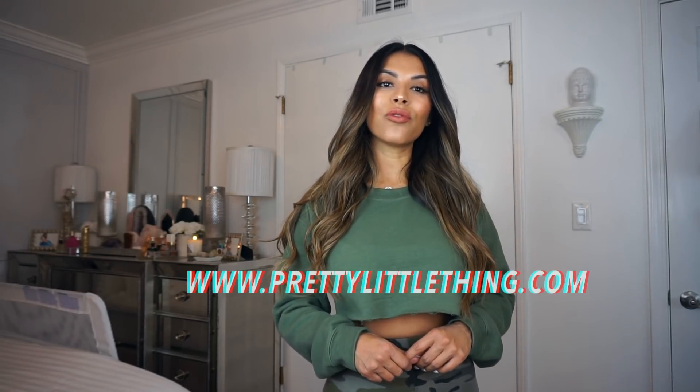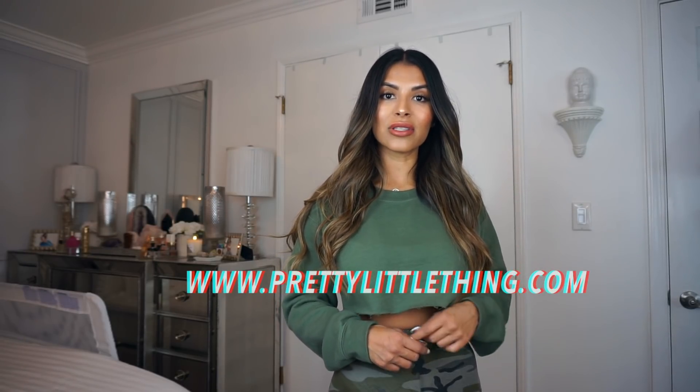I got some more new clothes from Pretty Little Thing. I mentioned before in my previous clothing hauls, Pretty Little Thing is an online clothing store. It's one of my favorite online clothing stores. They have cute, affordable, everyday clothing. They pretty much have everything from the cutest accessories to swimwear. I get a lot of my cute, everyday outfits from there.